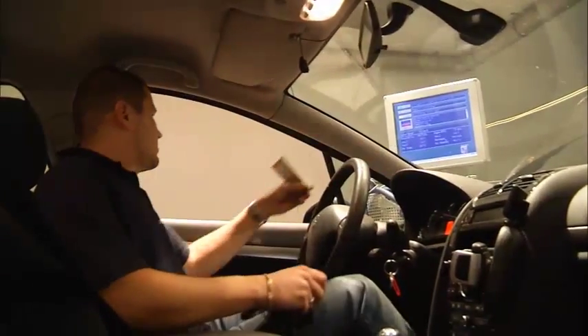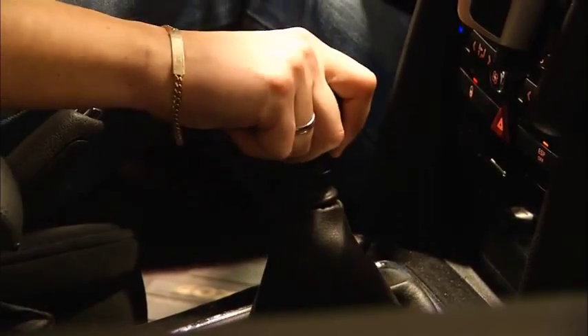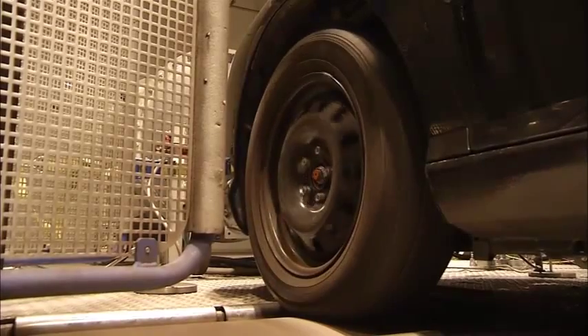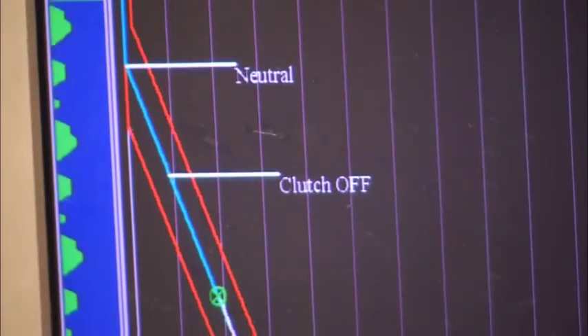Firstly, the vehicle is checked and prepared for testing, and then it's parked in a climate-controlled area to stabilize its temperature. Following that, the vehicle is placed with its drive wheels on a roller, which simulates the resistance the car experiences when driving, much like a person running on a treadmill. A large fan simulates the wind that blows onto the engine. The vehicle is then driven according to a driving cycle, as defined in the standard test procedure.